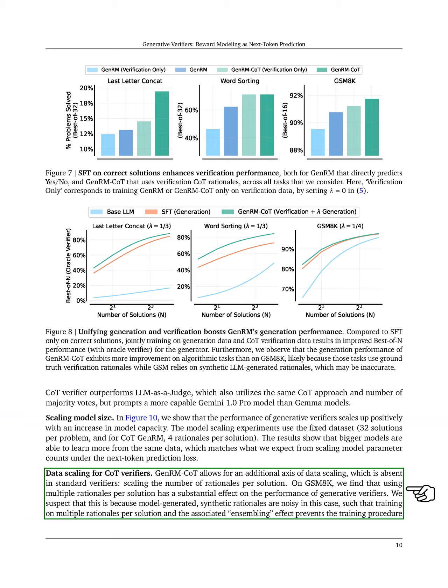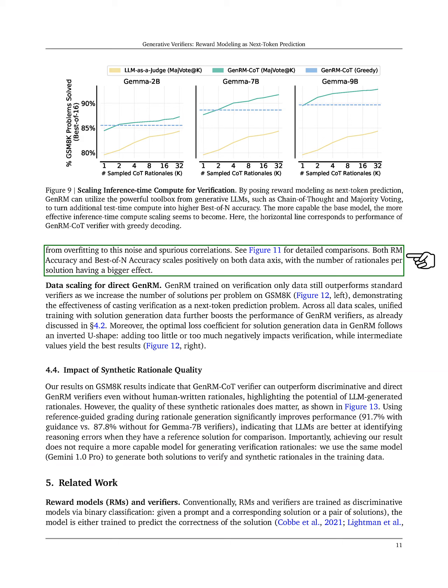We believe this is due to the noise in model-generated rationales, where training on multiple rationales helps mitigate overfitting to this noise. Both ERM accuracy and best-of-N accuracy improve with increased data, with the number of rationales having a more substantial impact.